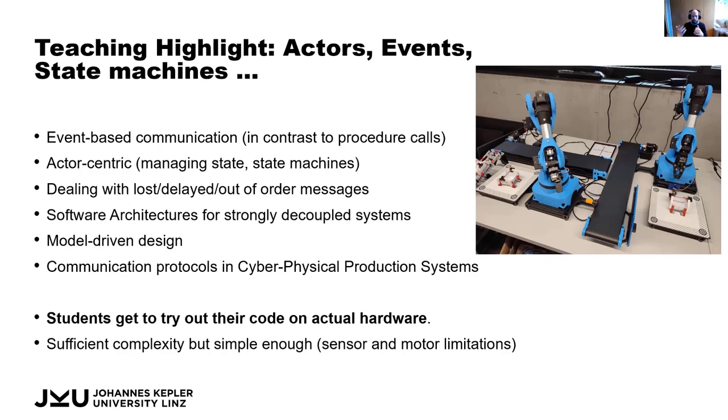We can also teach about realistic, modern communication protocols in cyber-physical production systems such as OPC UA. Here you see extensions already being built: two collaborative robots that feed into the whole system, where drawings get folded and transported on using the same mechanisms and software abstractions. The main aspect is that it's sufficiently complex to convey these ideas and principles, but still simple enough that students don't get lost in details, due to limitations on the number of sensors and actuators — this helps reduce complexity while still delivering a valuable teaching experience.